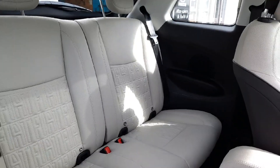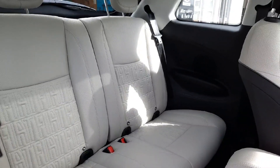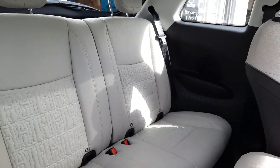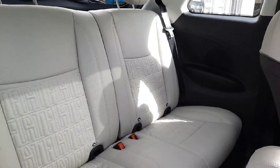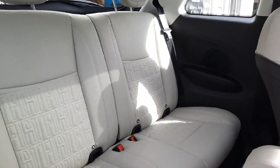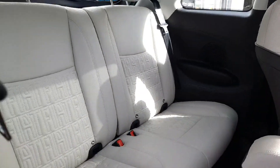Coming into the inside, we can see we have this really, really nice vegan-friendly leather interior. You can see it has the Fiat logo embroidered into it too, which is a lovely touch. We've also got ISOFIX anchor points in the back as well.